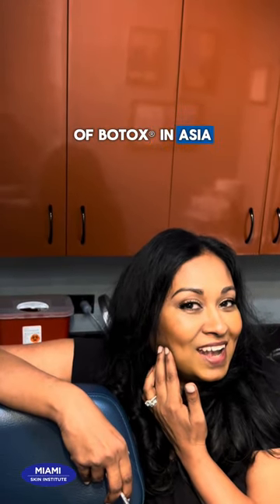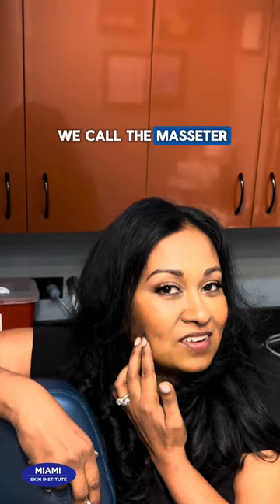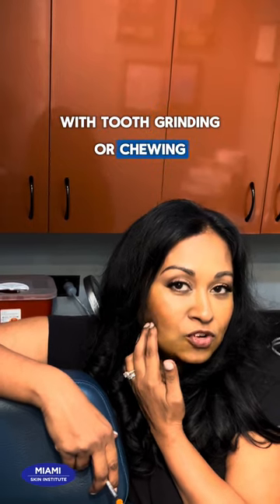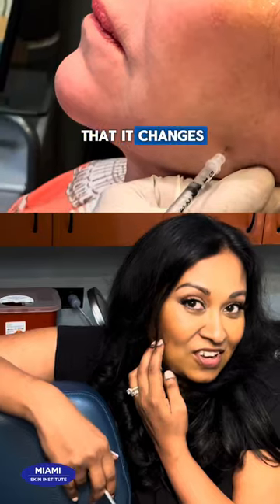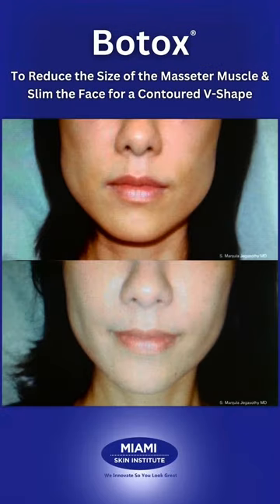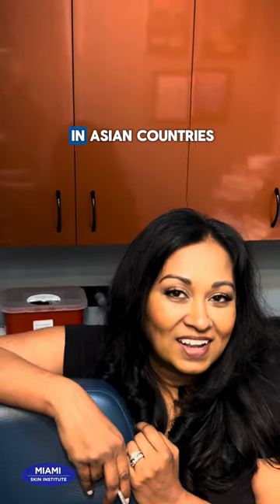The most popular use of Botox in Asia is to inject what we call the masseter — the muscle that causes people to chew. A lot of dentists and oral maxillofacial surgeons will do this for people who have TMJ, grinding of the teeth, or pain at night. But we do it for beauty because an oversized masseter causes a square face. By weakening the muscle just slightly — not enough to change its function — it actually makes the muscle a little smaller, giving the face a much more streamlined and oval appearance. That's the most popular use to fix a square jaw in Asian countries.